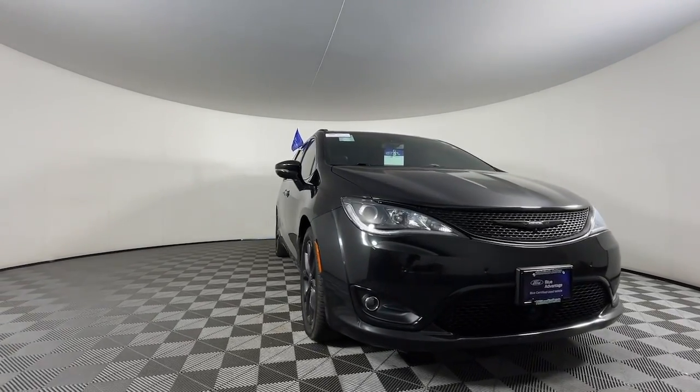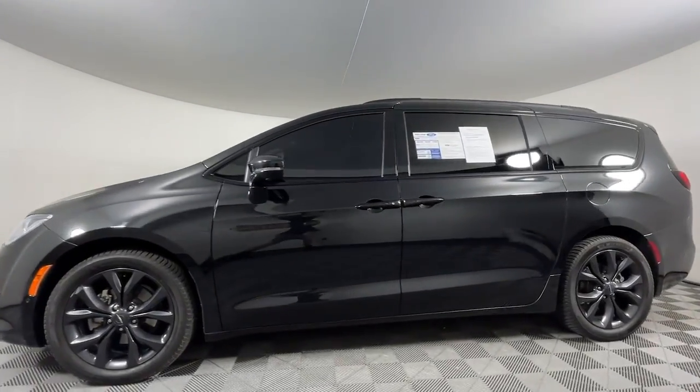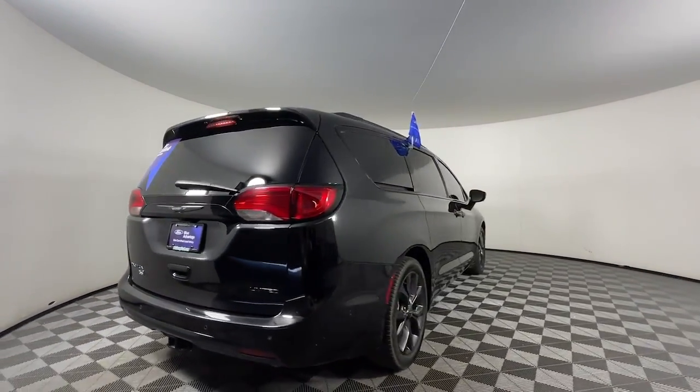You just found the 2020 Chrysler Pacifica. This vehicle is an outstanding buy with fewer than 90,000 miles on the odometer. Choose the minivan that's safe, smart, comfortable, and fun to drive. The Pacifica ticks all the boxes.